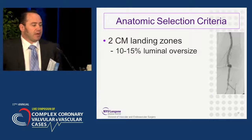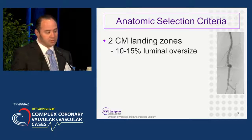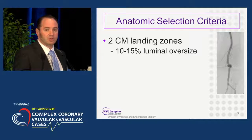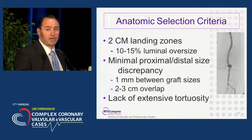We have pretty strict anatomic selection criteria, and I think that is key to successful popliteal artery aneurysm repairs. They should have at least two centimeter landing zones, being able to oversize 10 to 15% of the luminal diameter. There should be minimal discrepancy between proximal and distal landing zones — if more than one graft size is used, there should really only be a one millimeter difference. And if you use more than one graft, there should be at least two to three centimeter overlap. The aneurysm should not have extreme tortuosity.